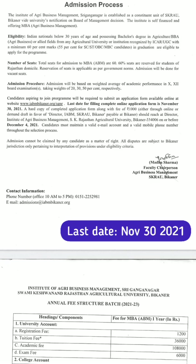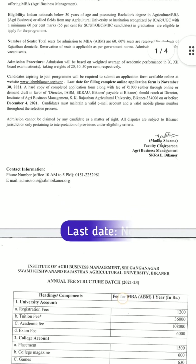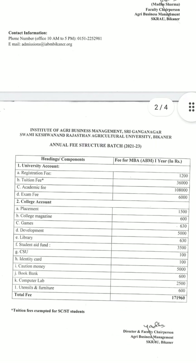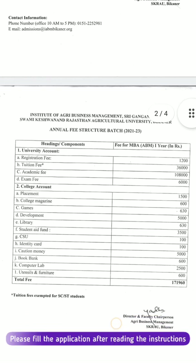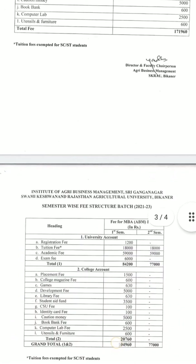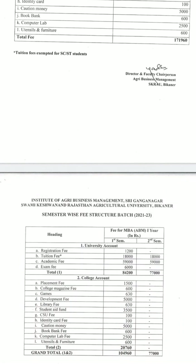The last date for filling the complete online application form is November 30. The annual fee structure for batch 2021-23 shows a total of approximately ₹1,71,960 rupees.